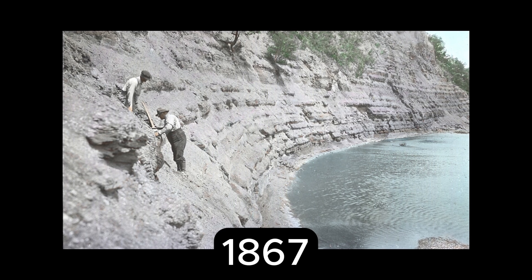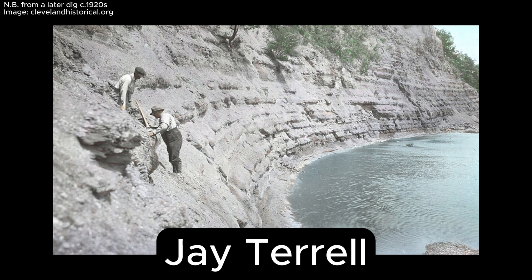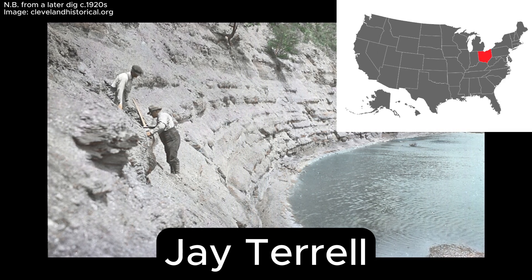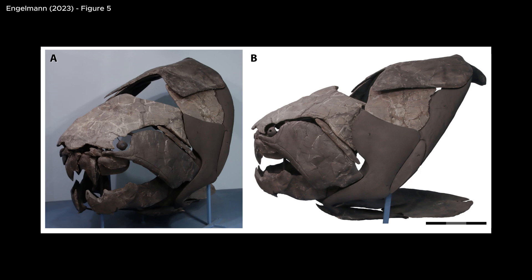The year is 1867 when hotel owner and amateur paleontologist Jay Terrell is out searching for fossils in Ohio in the northeast United States. He is about to make a discovery: bones from a giant prehistoric fish likely to be one of the first vertebrates to fill the spot of apex predator.